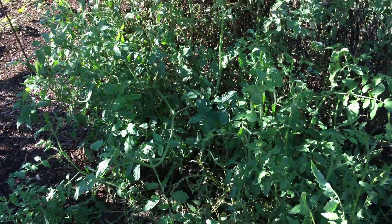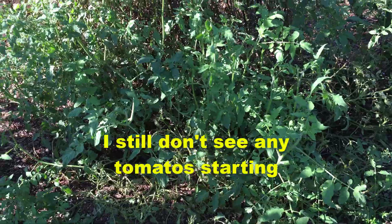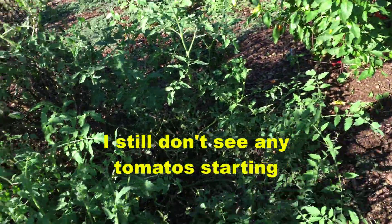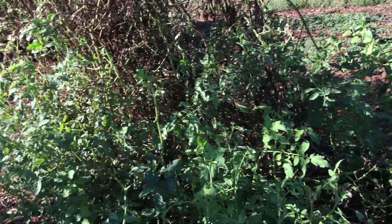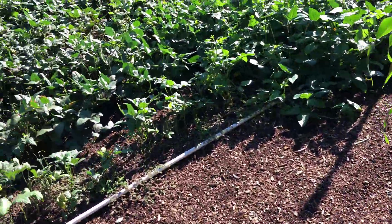These are the spring survivor tomatoes and we'll see — I don't know what they're gonna do. They're vining out, spreading out toward my peppers, but I just don't know if they're gonna put out anything again.